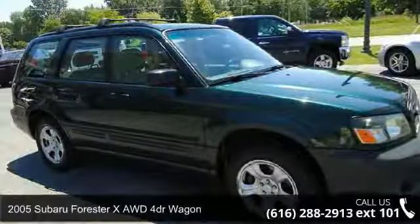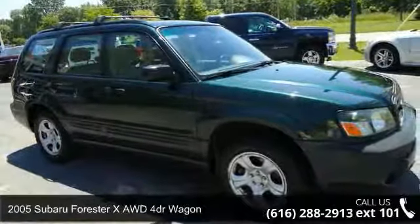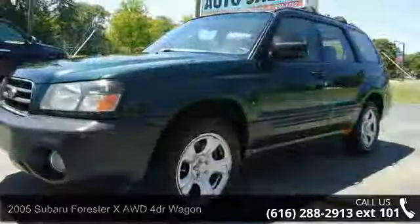Check out this 2005 Subaru Forester. If you are looking for a first-rate auto, this one could be yours today.